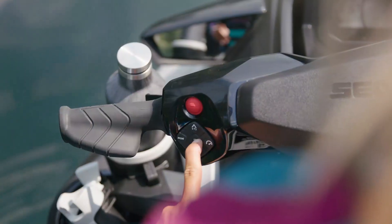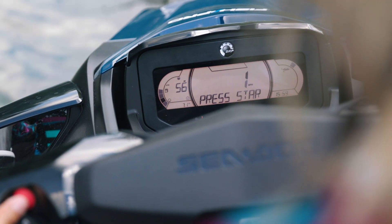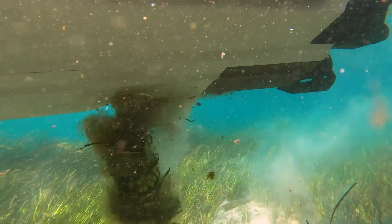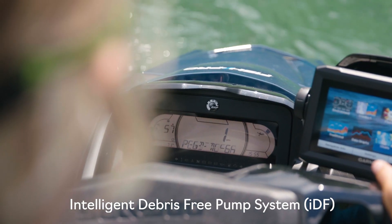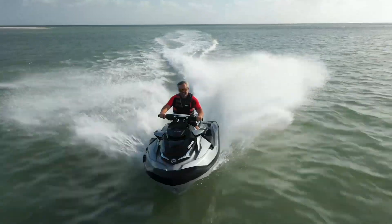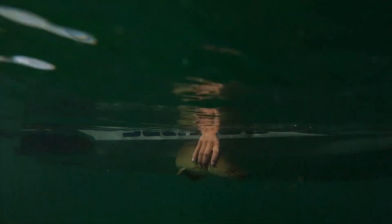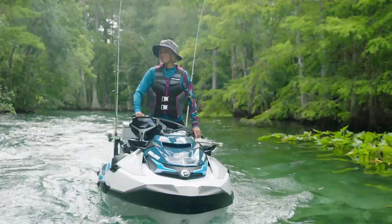In 2021, Sea-Doo continues to set the bar with relentless innovation, this time with an inventive new system that allows the rider to free the pump system of debris with simple handlebar-mounted controls. Introducing the industry-first Intelligent Debris-Free Pump System, or IDF, by Sea-Doo. Our research has shown that a clogged pump system is a major irritant for PWC riders. Thousands of hours of testing and design have resulted in this brilliant solution.